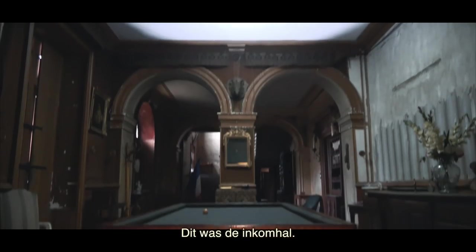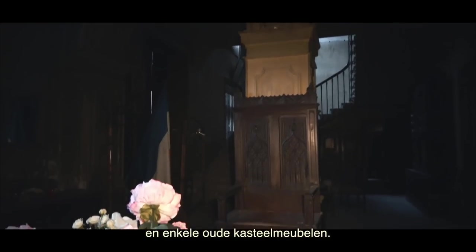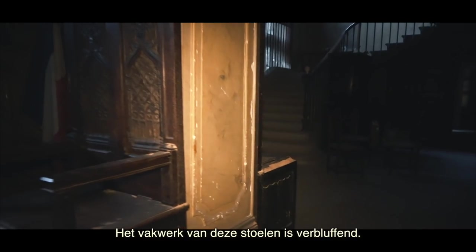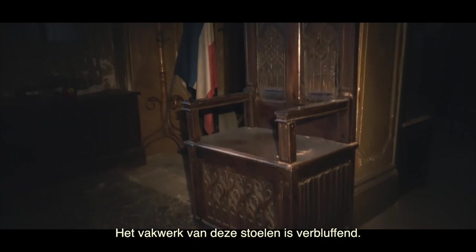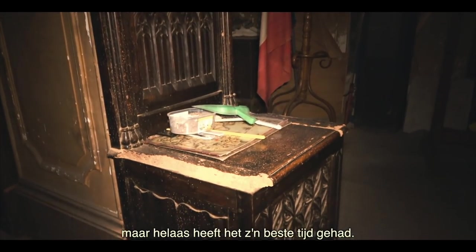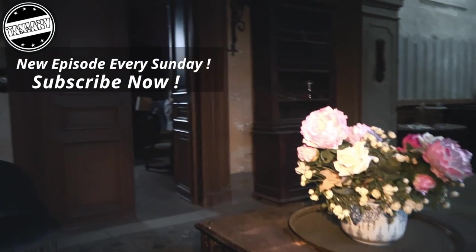This was the entrance hall. There was a large pool table and some old castle furniture. The craftsmanship of these chairs was amazing. Unfortunately it has seen better days, and as we see on the first glance, it is huge — you have this on all the corners.